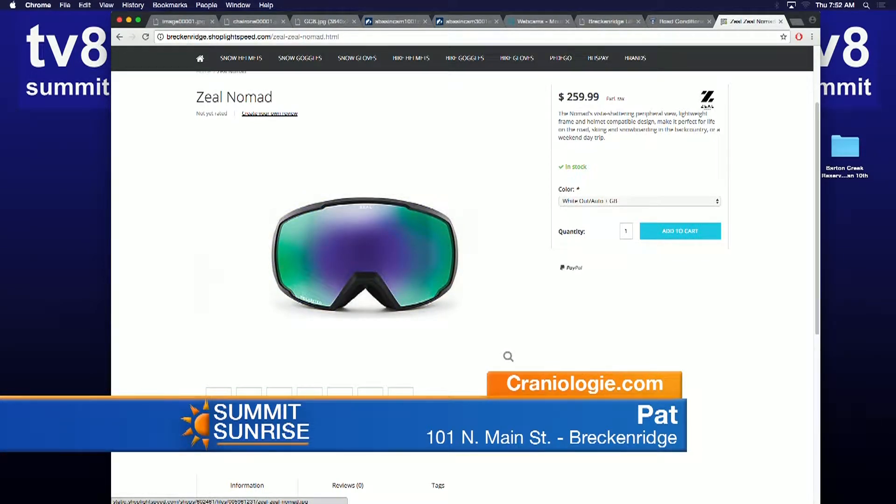Especially on a day like today, you want to maintain depth perception in the snow. I feel blinded when it's a complete white-out out there. That's why it's really important to see where there's snow, where there might be ice, where there's a bump. I did forget to mention earlier — they're polarized, which is pretty unique. Most ski goggles aren't, but Zeal decided to do it, and some people find a huge advantage in that.